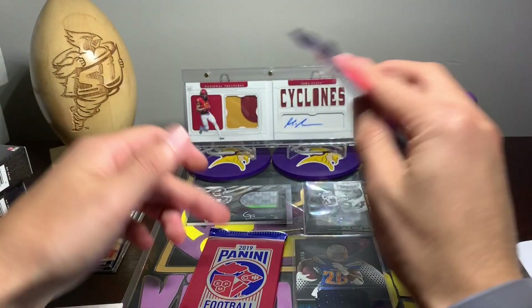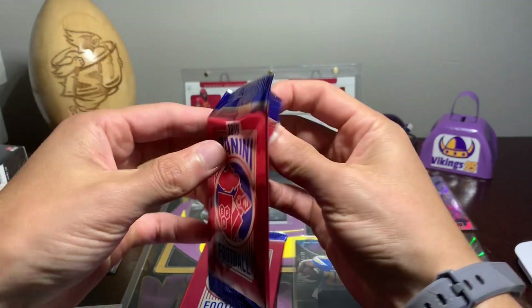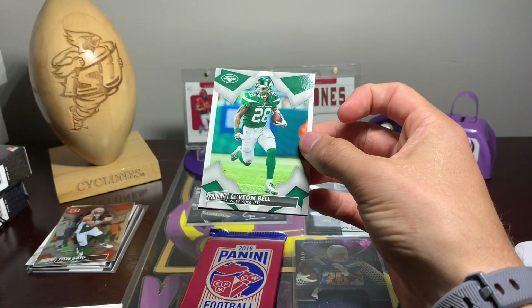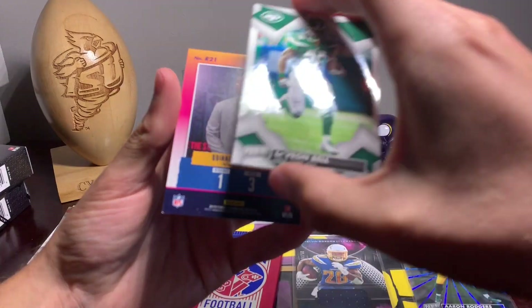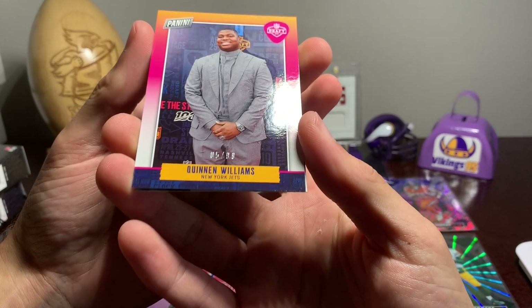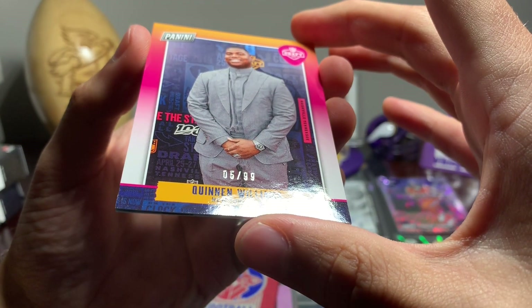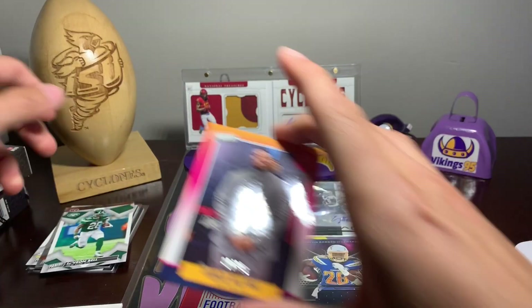Got one more thin, and then we do have that thick one — which is really what I'm excited for after seeing that first pack. But here we go — Le'Veon Bell and the Jets, just another base. And then we have Kenan Williams for the Jets again — so there's a Jets pack — and that's going to be five out of 99 from the draft. Pretty cool.